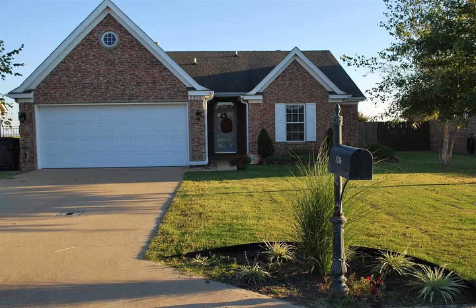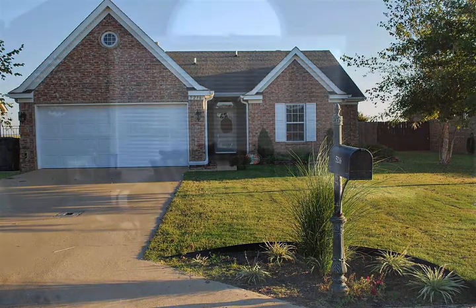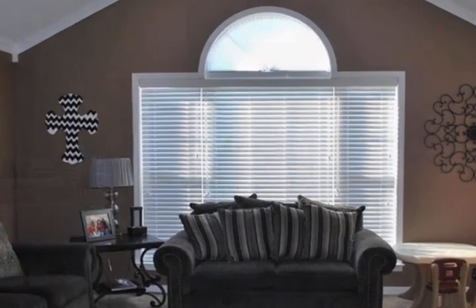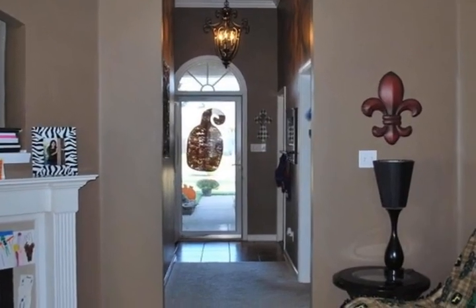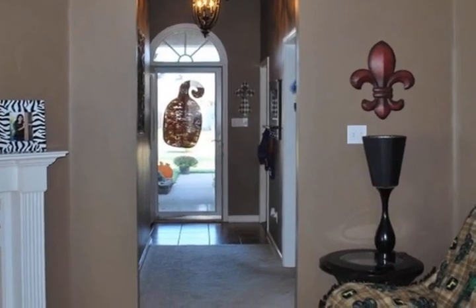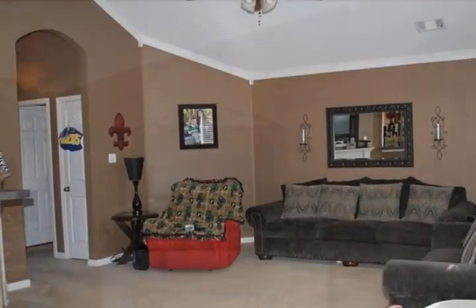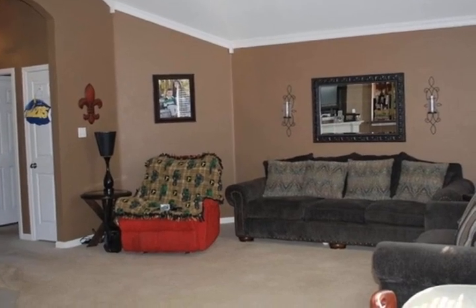Well-maintained home in a great development — this home is move-ready with great colors and floor plan, and is all brick exterior. The interior features the latest paint colors. The master suite has a jetted tub, separate shower, double vanity, and his and her closets.